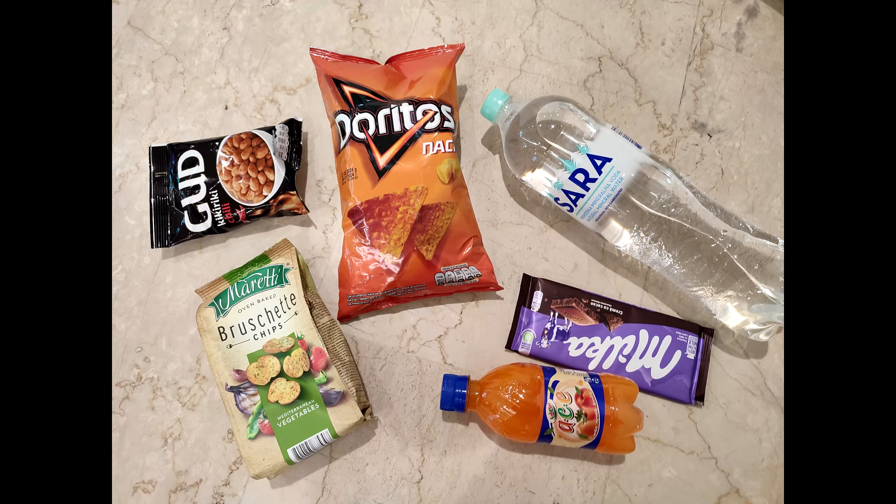Let's now take a look at the price of food. All of the food here which I brought for lunch cost £4.50, which is pretty cheap and is roughly the same as Poland prices. Food in Bosnia is actually very slightly cheaper than Albania.